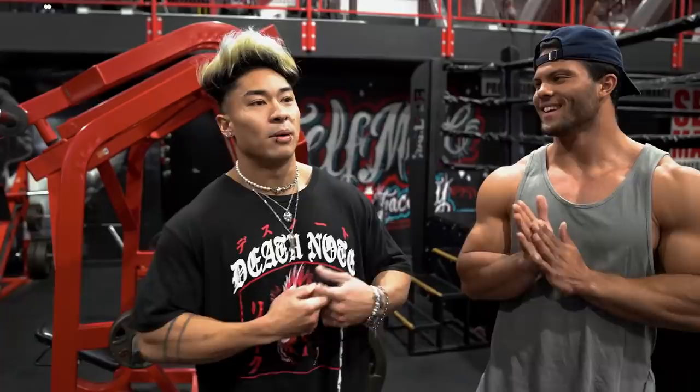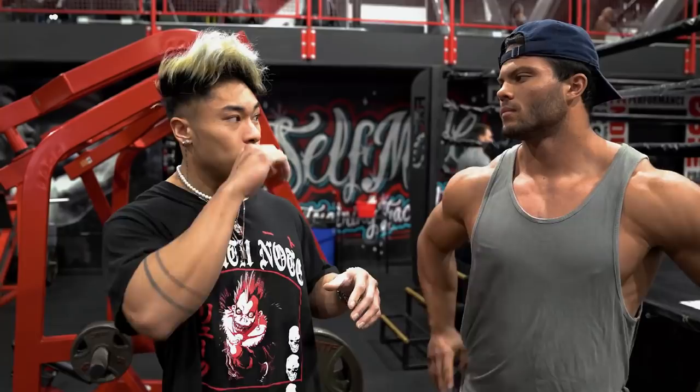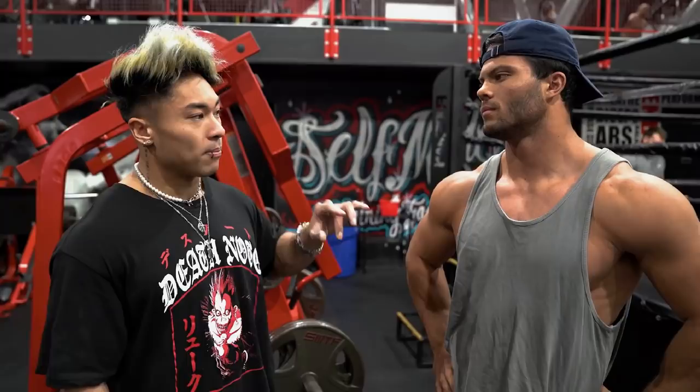What's up guys? So today we ran into self-made. We're going to hit a sick back and bicep workout. We're thinking about talking about some of our best back workouts that we use to build our backs. In particular, this is going to be a good special video because Nathan, in his opinion, the body part he needs to work on the absolute most is his lats.